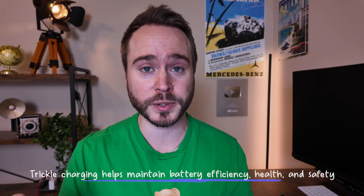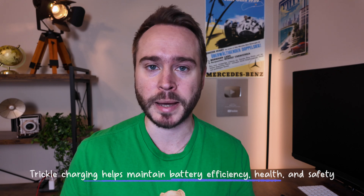Once your phone reaches 100%, the charger automatically stops charging so it's not staying at 100% for an extended period of time — like, for example, when you're sleeping. Once it drops back down to 99%, the charger trickle charges your phone back to 100% to help maintain that battery health.